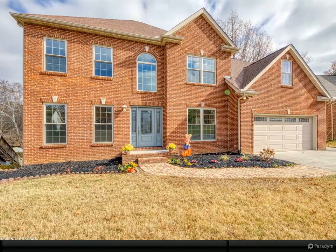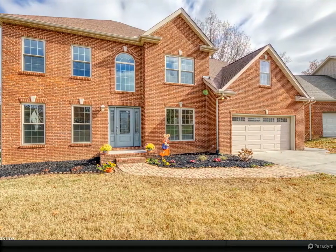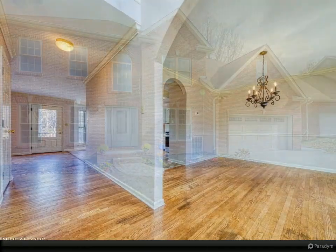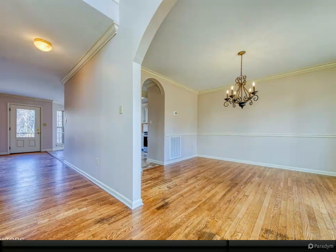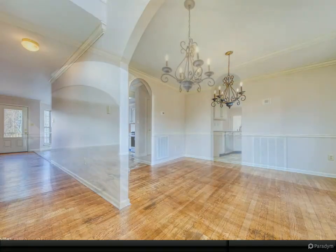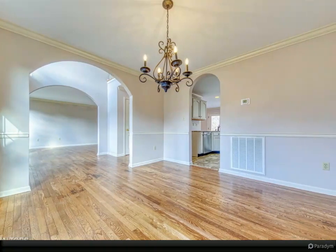Located only minutes from I-140, you can be in downtown Knoxville, Maryville, or Oak Ridge in just a short drive. Also just a short drive away are the Turkey Creek area, multiple restaurants, parks, golf courses, greenways, a lake boat ramp, and so much more.